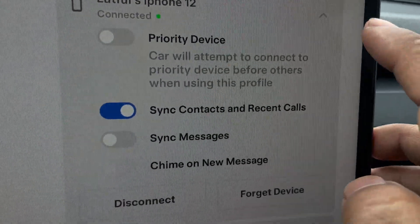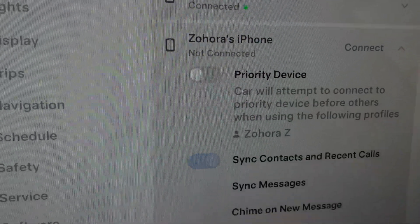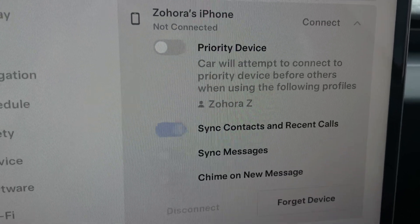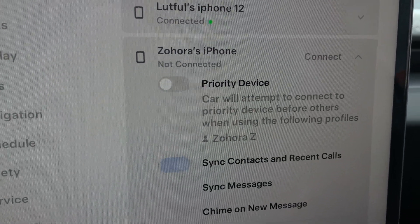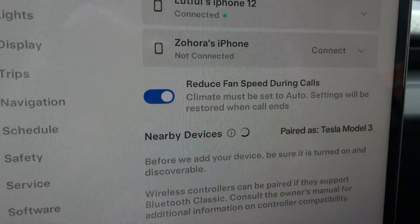You can see I have unchecked that for my phone, and if I show you the same for my wife's phone, you can see it's also unchecked. Beforehand, I had one of the phones always prioritized, and that way the car would always find a way to connect with that device first.